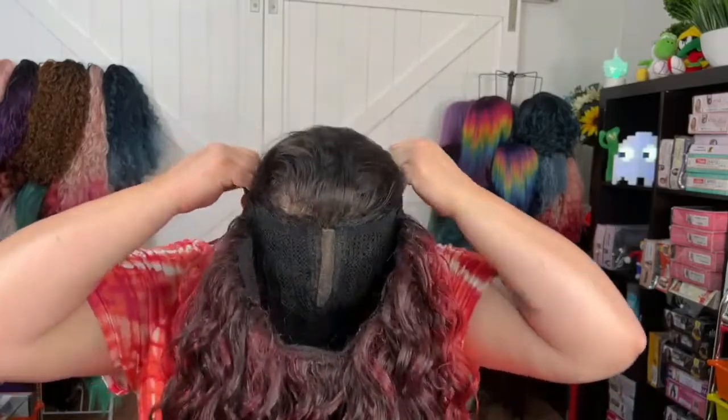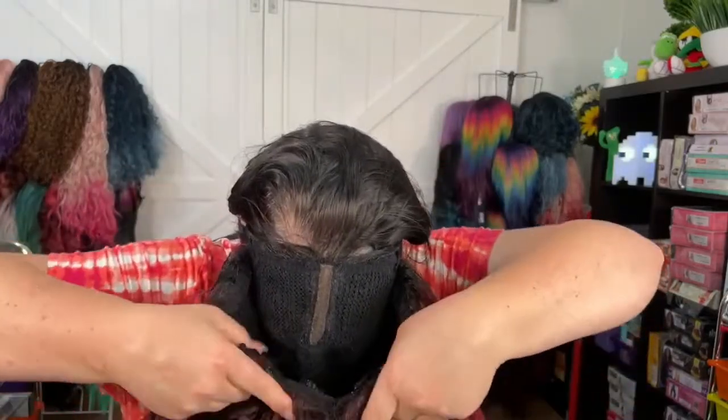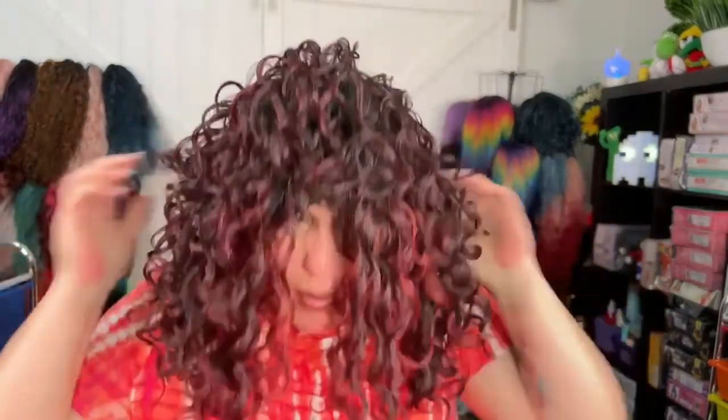The way I do it — and maybe other people do it differently — I take the strap and put it on my head first, then pull the wig on. It's just so much easier. That red is wow — that red is stunning.